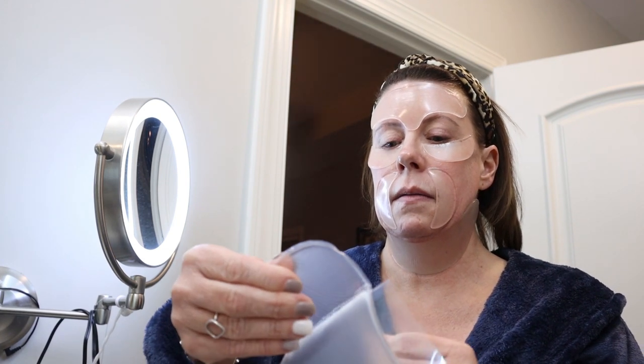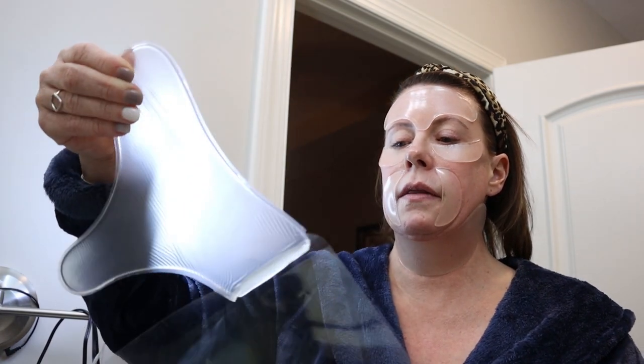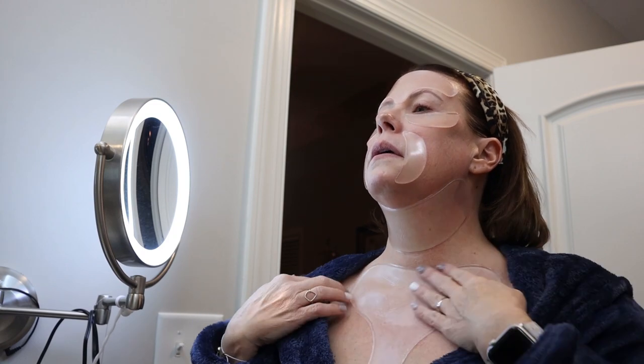Now the neck piece goes on. I'll keep these little plastic backing pieces so I can put the patches back on them later. And the last one is for the chest — I'll pull it off slowly so I don't damage anything. They're quite thick so I don't think you could damage them easily.